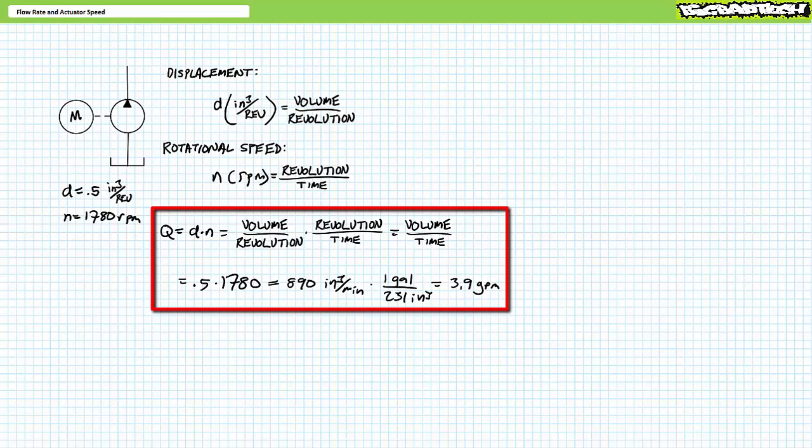Consider a pump with a displacement of 0.5 cubic inches per revolution being driven at 1,780 RPM. What's the flow rate in gallons per minute? Multiply 0.5 cubic inches per revolution times 1,780 revolutions per minute — revolutions cancel out — yielding 890 cubic inches per minute (CIM). To convert to gallons per minute, multiply 890 cubic inches per minute times 1 gallon over 231 cubic inches. Cubic inches cancel out, leaving gallons. This yields a flow rate of roughly 3.9 gallons per minute.